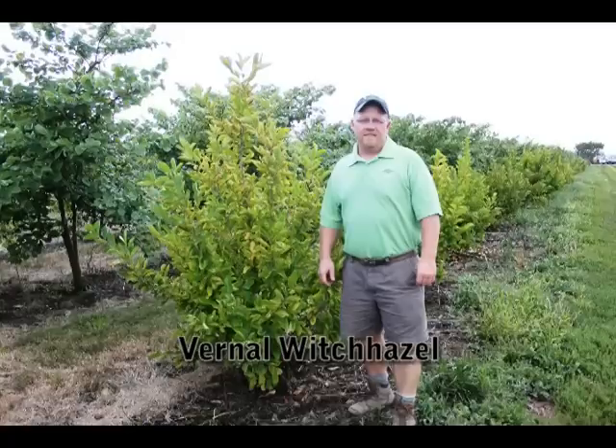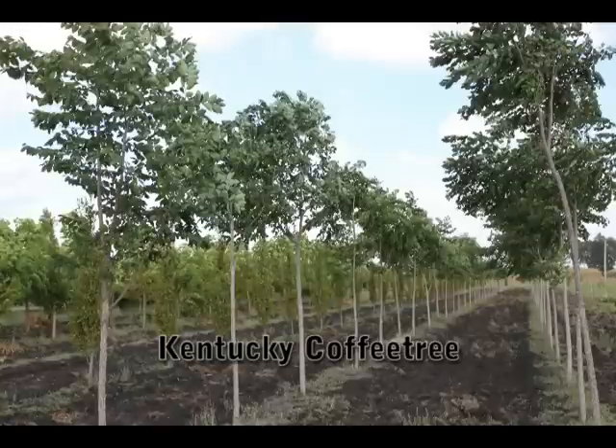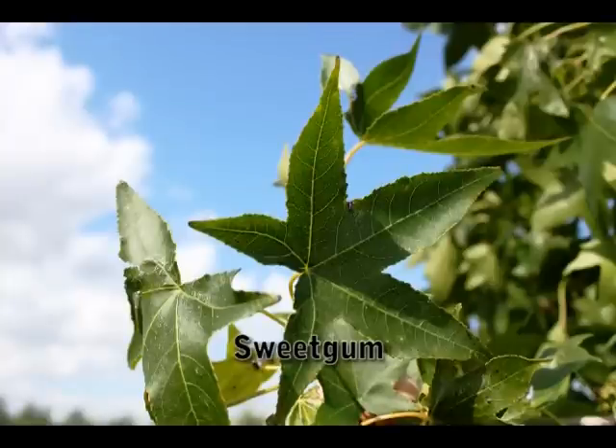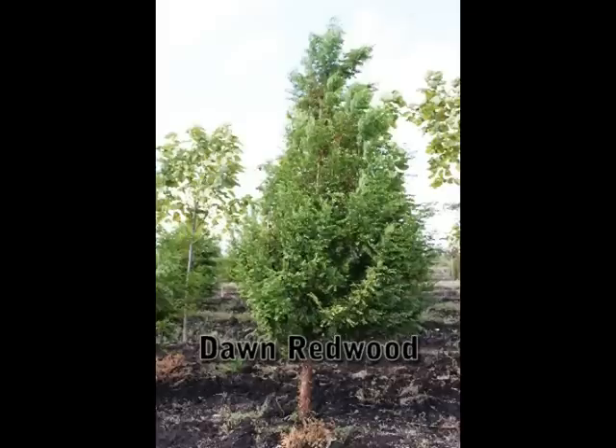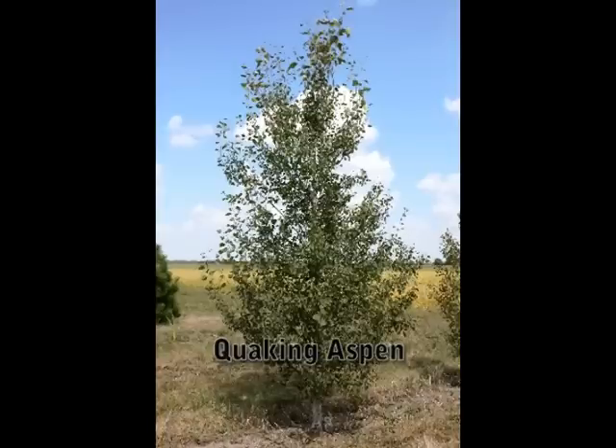A couple of different catalpa varieties — the northern catalpa and the purple catalpa. Golden Glory cornelian cherry dogwood, common and vernal witch hazel, Autumn Gold ginkgo, Kentucky coffee tree, Moraine sweet gum, dawn redwood, Bloodgood, London plane tree, and quaking aspen.